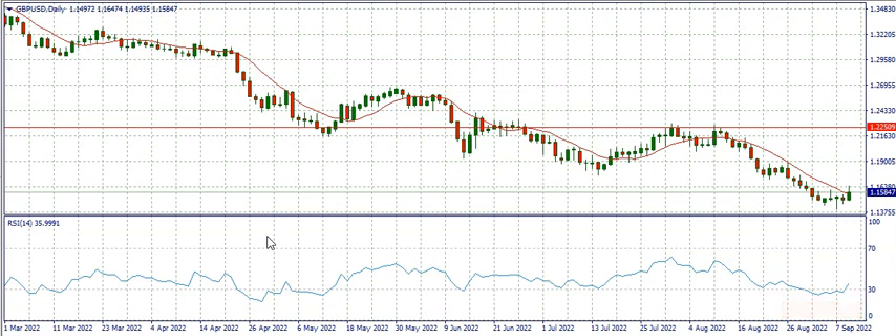Before we get into the business of this video, I'd like to say congratulations to those who took the trade based on our last analysis of GBPUSD. When we did our analysis last week, GBPUSD was at a certain level and we said the market would go bullish. After the news on Tuesday — which we traded live — we said the market would go bullish, and it did. So if you took the trade, congratulations — you must have made a couple of bucks.